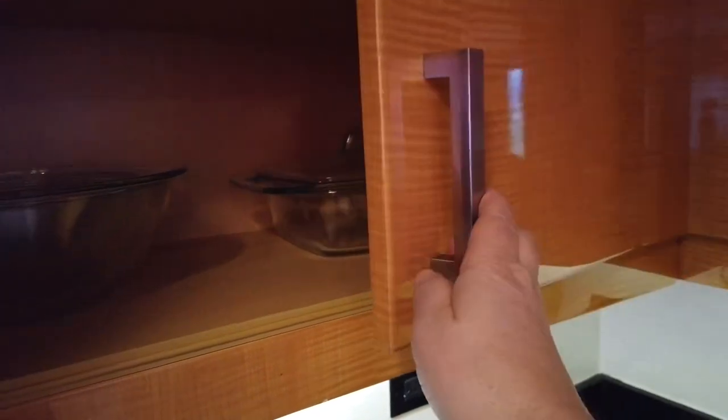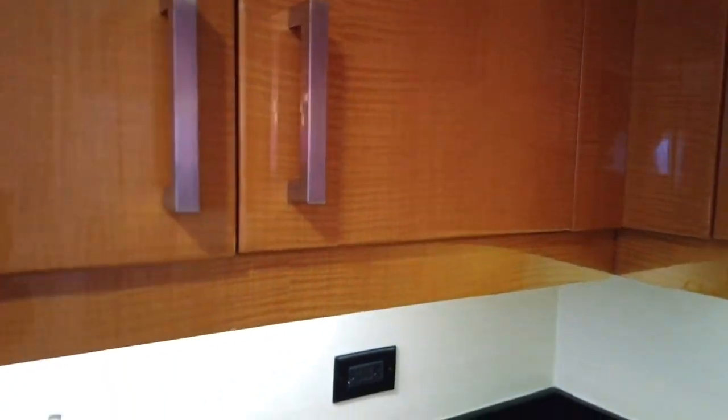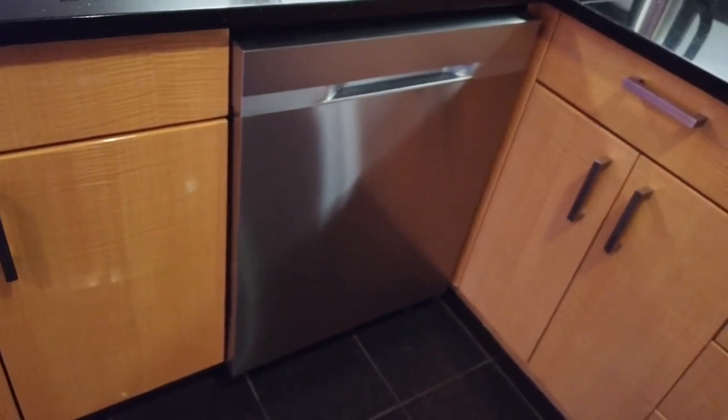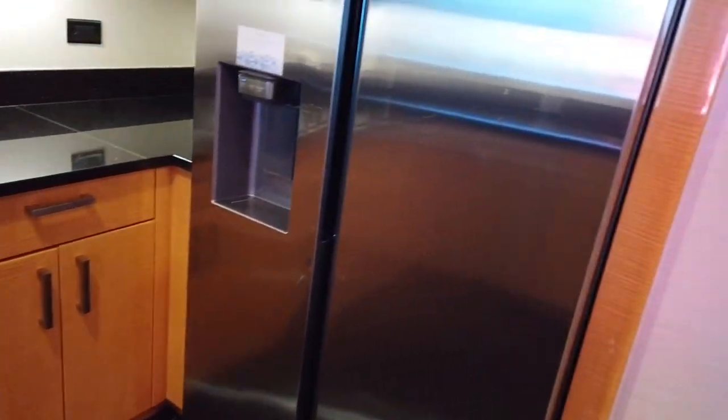If you prefer to cook in the unit, timeshares have all the utensils and bowls that you could possibly want. I suppose cooking breakfast would be an option, but again we pretty much always go out to eat. There is a dishwasher. About the only thing we ever washed in the dishwasher was our used glasses. And it has a really nice side-by-side refrigerator.